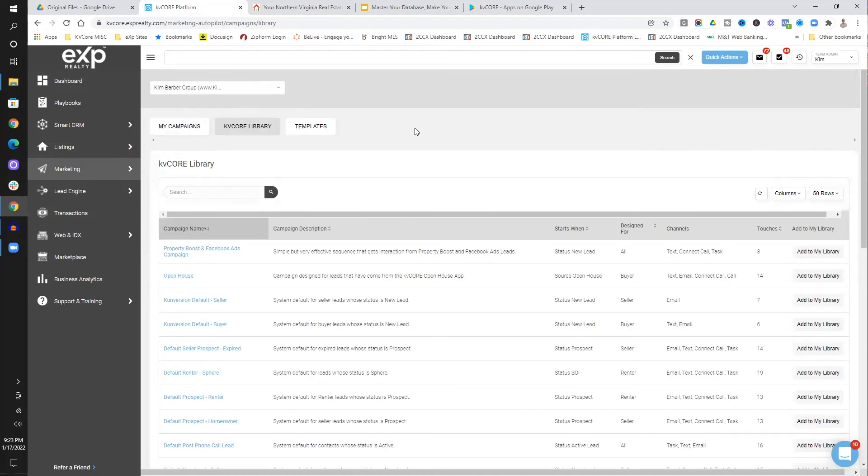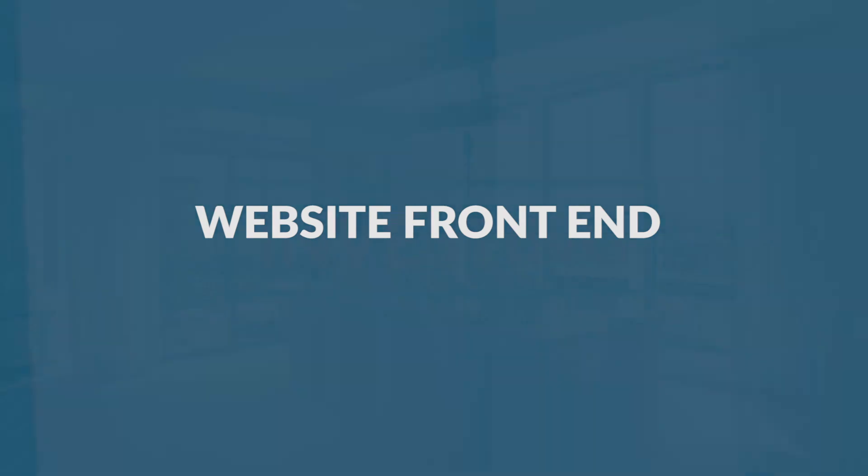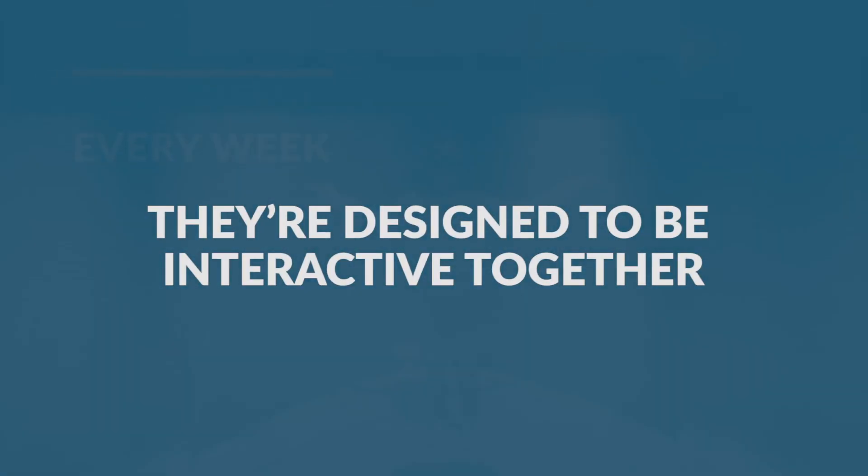So those are my six favorite things — you can watch other videos to dive deeper into each one. Number one: it is a CRM system, not just a database. It has a lot of power because it is a CRM system. Number two: it does have a website front end and they are integrated — you don't have to build a custom site, but if you do, you just connect them together. Number three: they're designed to be interactive — you can see what clients are doing, interact via email, text, and calling all in one place.